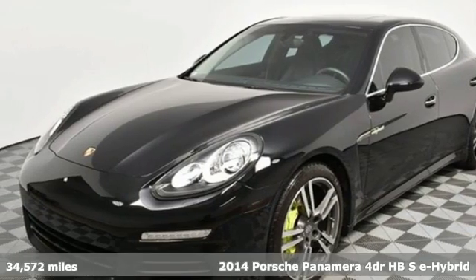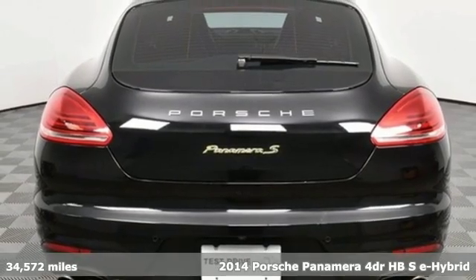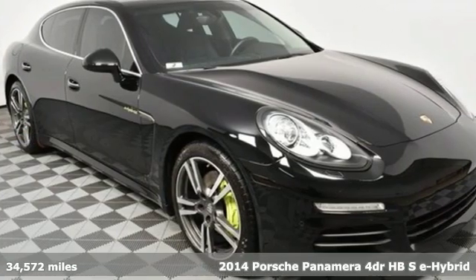It's a 2014 Porsche Panamera. Behold an expression of strength and poise in this uncompromising machine. This is a Porsche for every day.